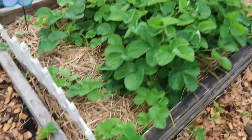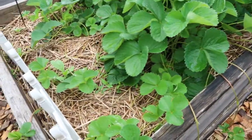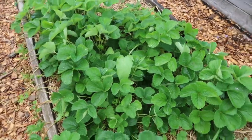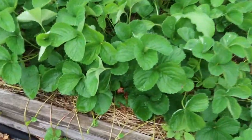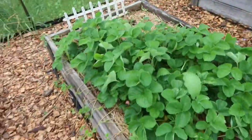The strawberries are doing great, putting out a ton of runners. I need to rein those in and figure out where I want the new plants planted and get those established so that they can be my new plants for next year. But these really do look great. I haven't gotten out here to put the bird netting in yet, so the birds keep finding the berries — and that's my fault.